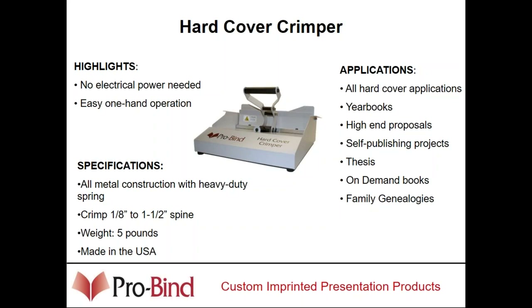Schools are very good marketplaces, not only for yearbooks but for putting theses and self-publishing projects together. The ProBind 2000 sells into schools along with a glue strip, and it's really good in libraries for rebinding ripped or torn library books. After the book has been rebound, you can put it into the crimper and it reforms that opening hinge. You only need a hardcover crimper if you're going to be doing hardcover books.